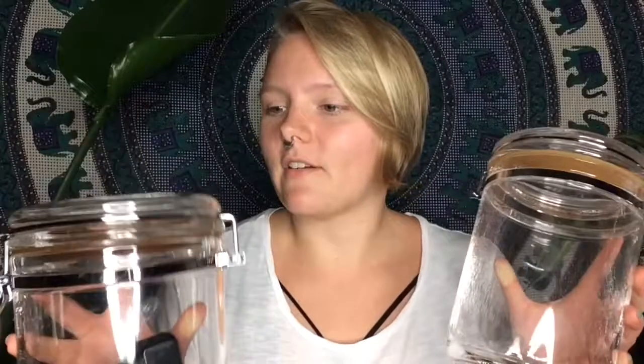Next up, I got these two different canisters — they came in a little set and they're a little bit scratched up, but once I get stuff into them you won't even be able to tell. This one still has a little coffee scoop inside of it. Canisters are good for everything.